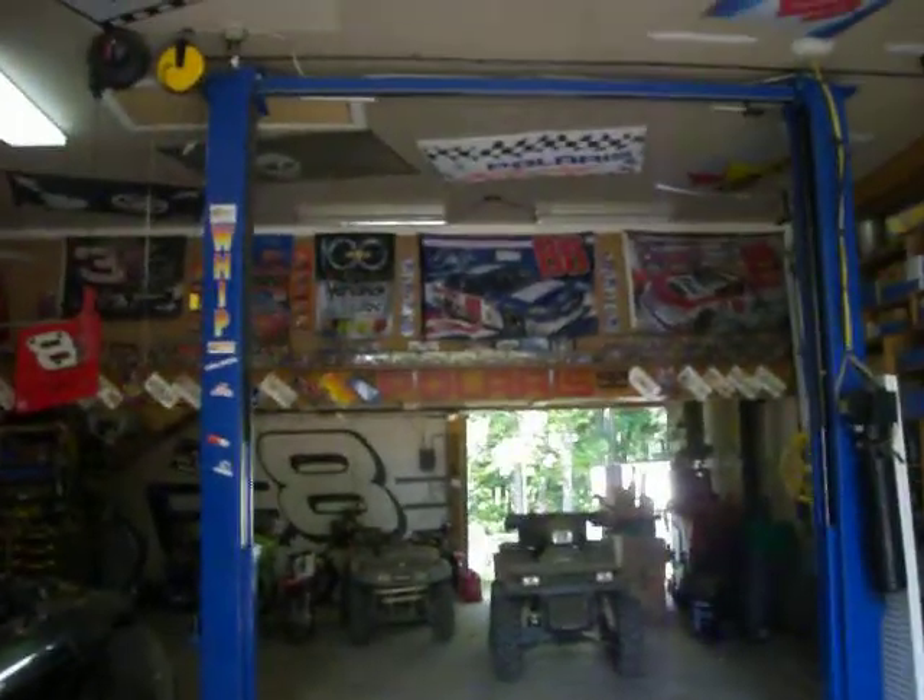Hey guys, back at the shop, the Garage Mahal. As you can see, it's NASCAR City.